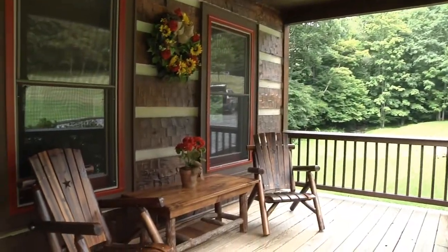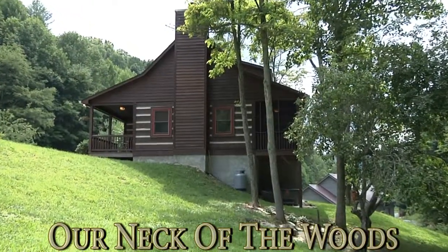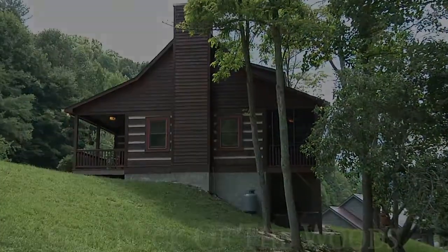This slice of mountain paradise is close to all high country attractions and will soon become your favorite neck of the woods too.